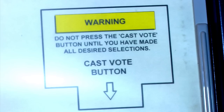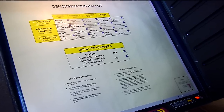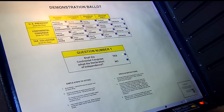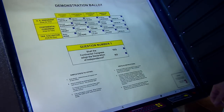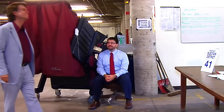No presione la tecla de emitir voto hasta que usted no haya terminado completamente con todas sus selecciones de voto, incluyendo el referendo o cuestionario de votación. Una vez usted presiona la tecla de emitir voto, su sesión de votación ha terminado y no se le permitirá volver a entrar a la cabina de votación.